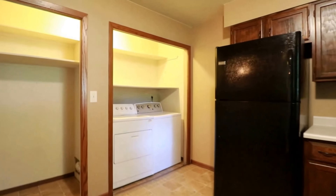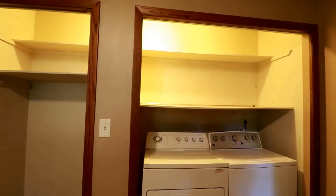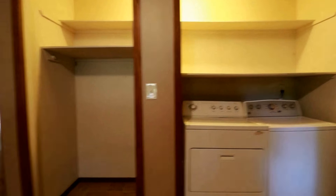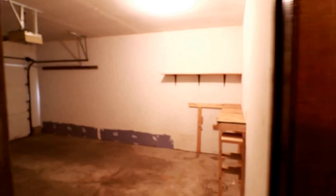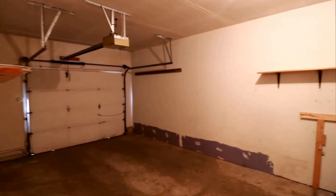Behind us we do have the washer and dryer and some built-in shelving. There's a little pantry area, and this door brings us to the garage — nice one stall with some built-in shelving.